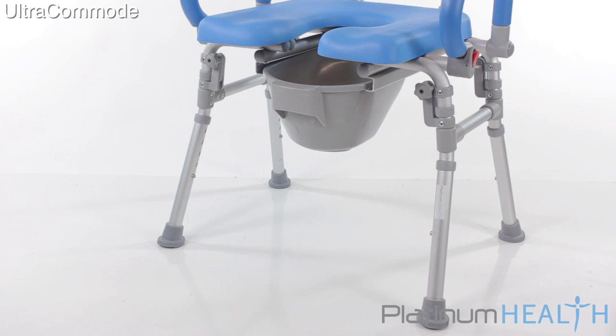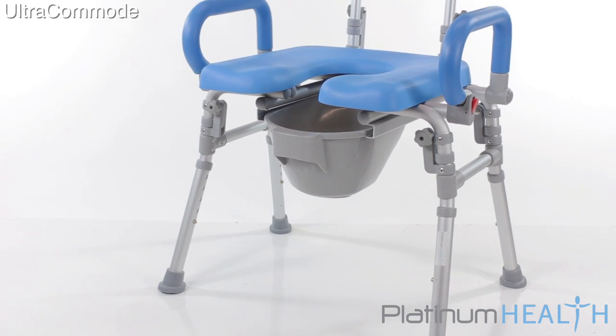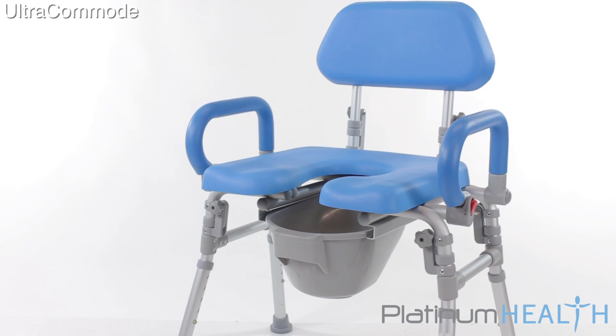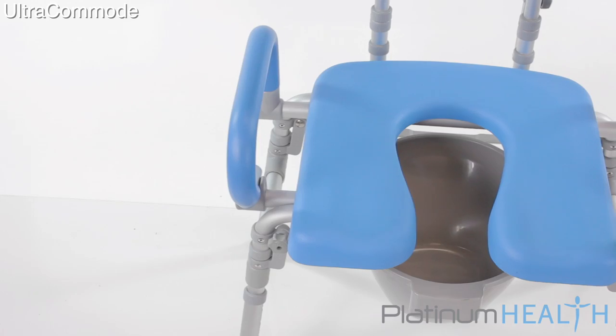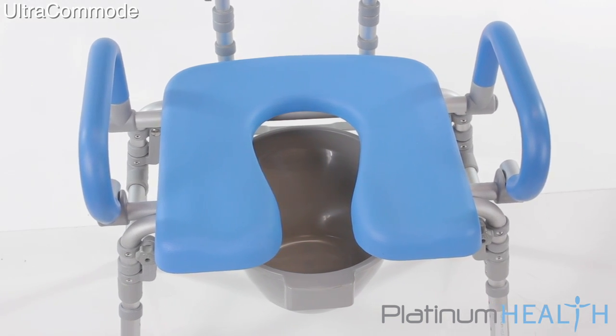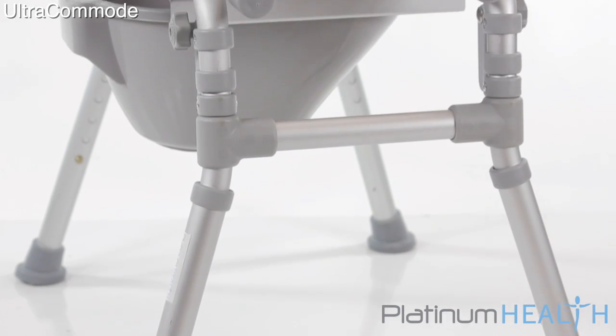For many aging Americans, a commode chair has replaced the traditional toilet. Unfortunately, most commode chairs available on the market today look and feel like they were developed in the 1950s. Uncomfortable, hard, cold, ugly, and too small are the most common complaints.